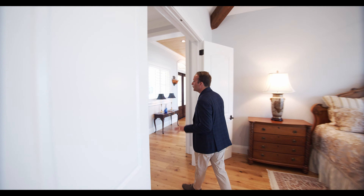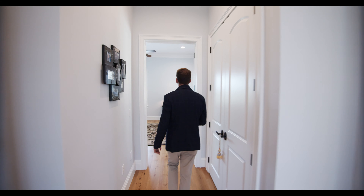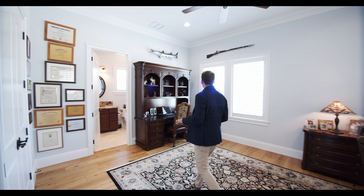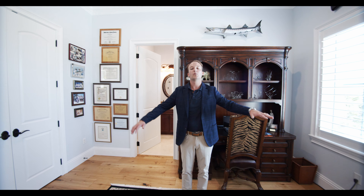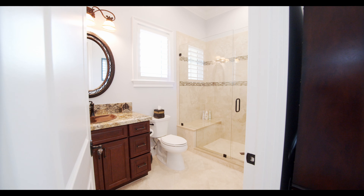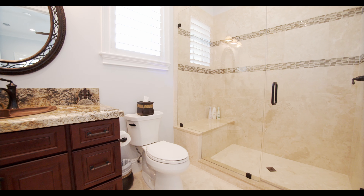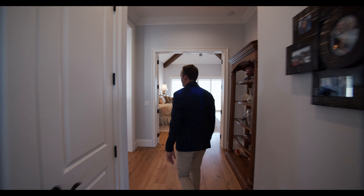This home offers four full bedrooms and five and a half bathrooms. Every bedroom has an ensuite. They utilize this as the home office, but you've got beautiful views of the Intracoastal. We're so high up here — this house was built on a very high dune, over 20-foot elevation. Beautiful tile work, copper sink, great countertop. I love how this wood flooring blends perfectly throughout this house.